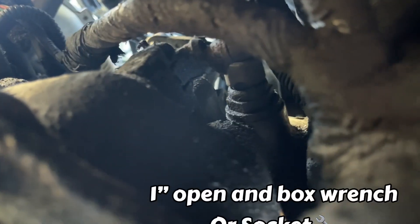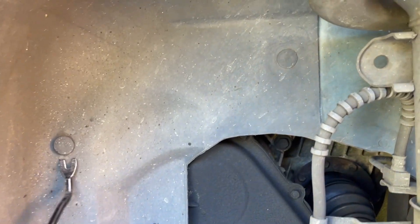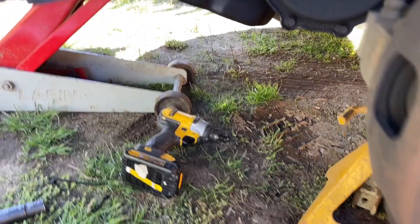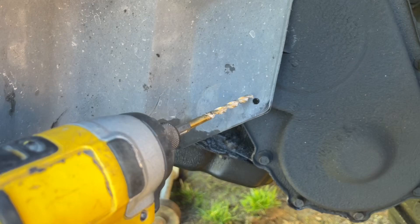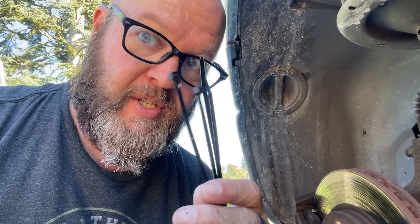Need a one-inch wrench in there to loosen it up. Because I don't want to be here all day, I'm gonna remove this panel. I'll zip a little hole right there - the magic of zip tie technology. There's a hole here, my whole front piece is missing, so I just temporarily use this to pull it back and give me a little extra room up there.